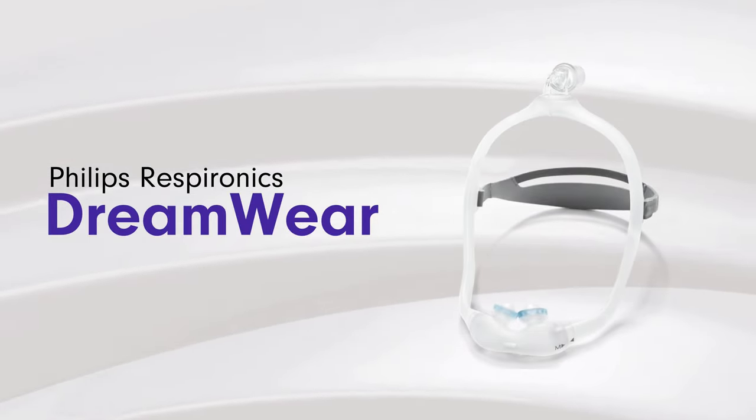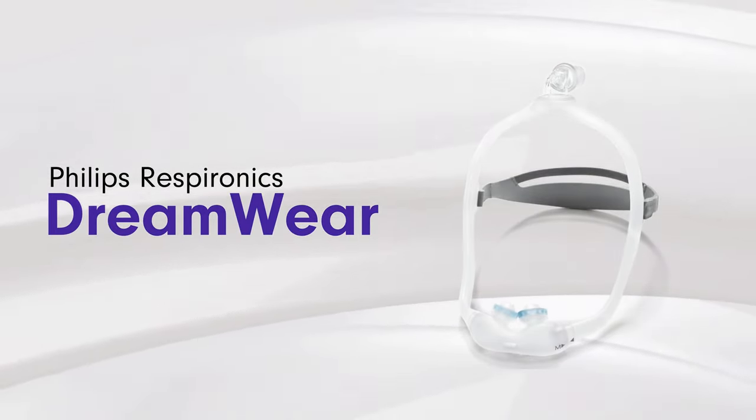Next up is the DreamWear line from Philips Respironics. They have a range of nasal pillows, full face masks, and nasal masks, which are all very simplistic in their design. They have one strap that goes across the front of the face and another strap in the back, and the connection for the tube is on top of the head, which allows the patient to move from one side to the other with no obstruction from the tubing.